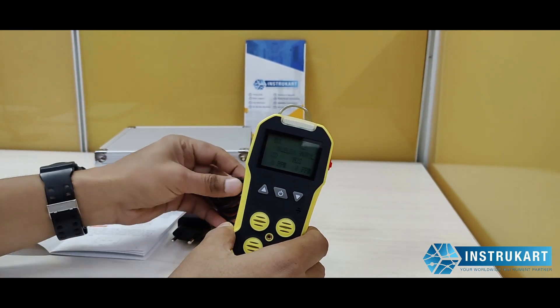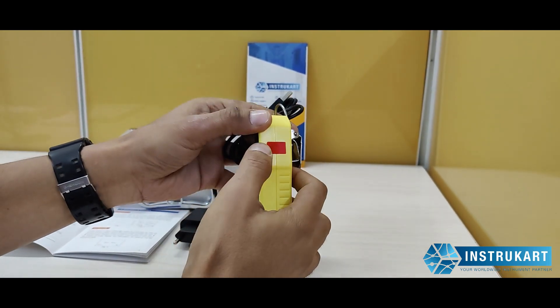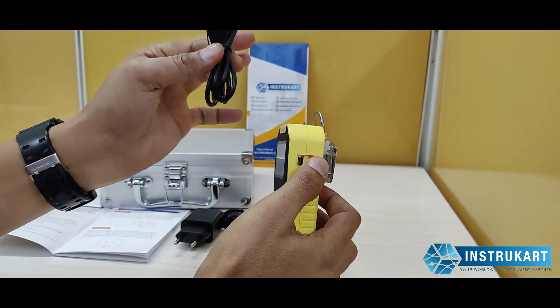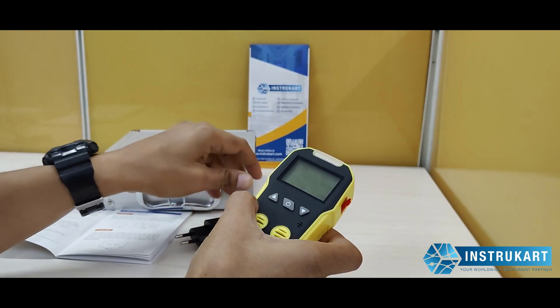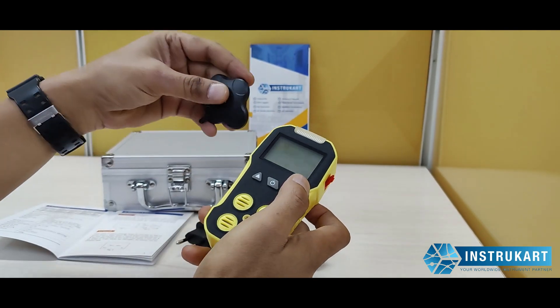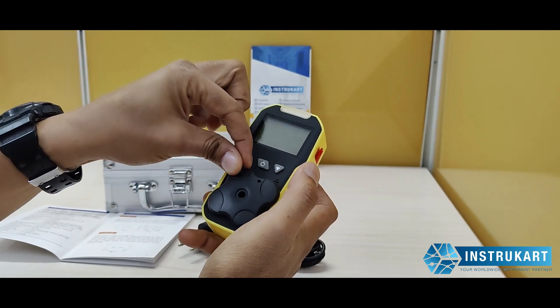which can be charged from this particular socket. A cable is provided along with a charger extension. You can also do calibration along with this utility.